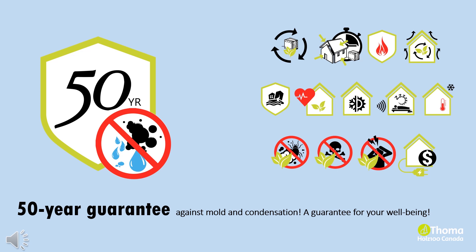Holtz 100 is the only building manufacturer that provides a 50-year warranty against mold and condensation — a guarantee for your well-being. This is possible only through our unique harvesting methods with moonwood. Holtz 100 embodies natural wood properties that improve construction quality, building performance and health benefits, all packaged in one simple form: pure solid wood.